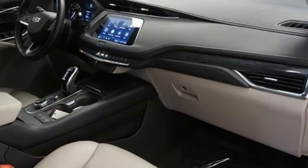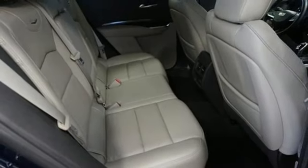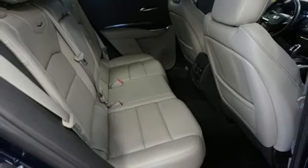Streaming audio. Memory exterior door mirror settings. Leather bucket seats. Front and rear parking sensors. And automatic transmission.